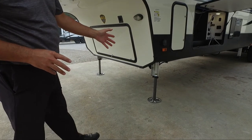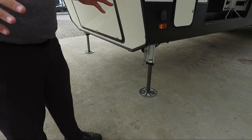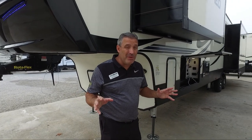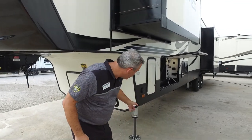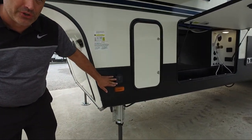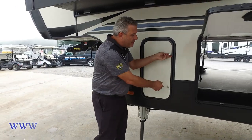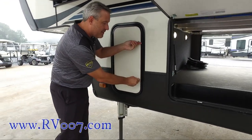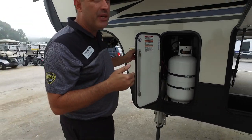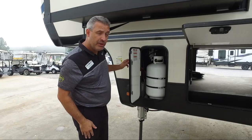As I talk about all these features and benefits, please keep in mind that everything is standard — there are no options. All these features and benefits come standard to you. Six-point hydraulic leveling system, a 10-amp solar charger with easy hookup, two 30-pound LP propane tanks located one on each side, with plenty of room to upgrade to 40-pound tanks.